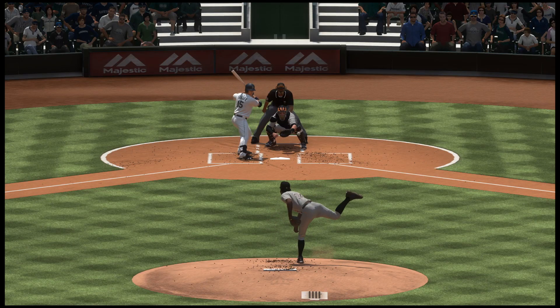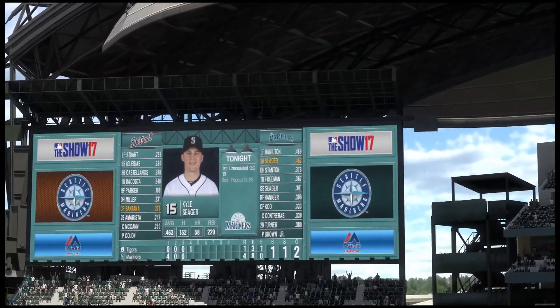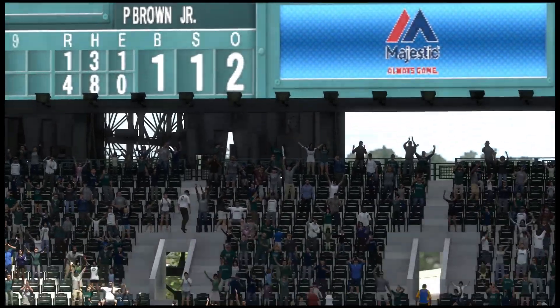I know hindsight is 20/20, but you can't throw that pitch to that guy. Don't forget, he homered yesterday — so he's locked in and ready to roll up there. We'll see if the pitcher learns from that mistake.